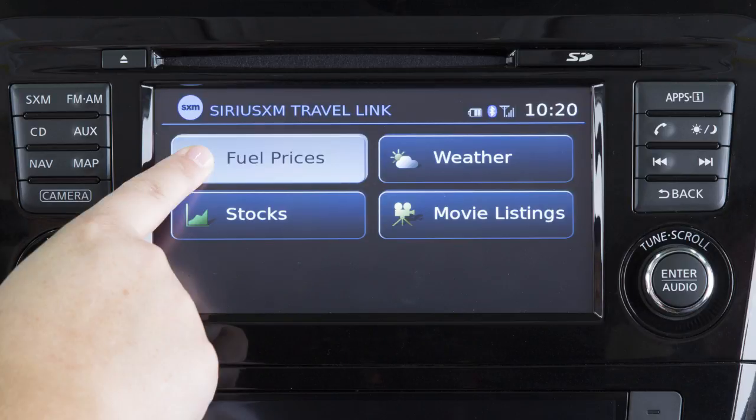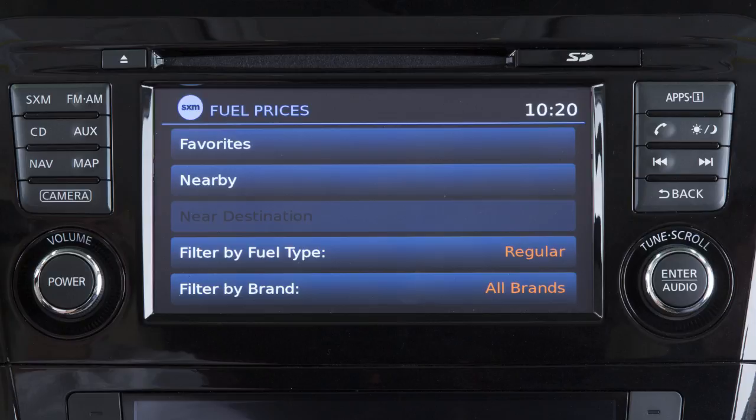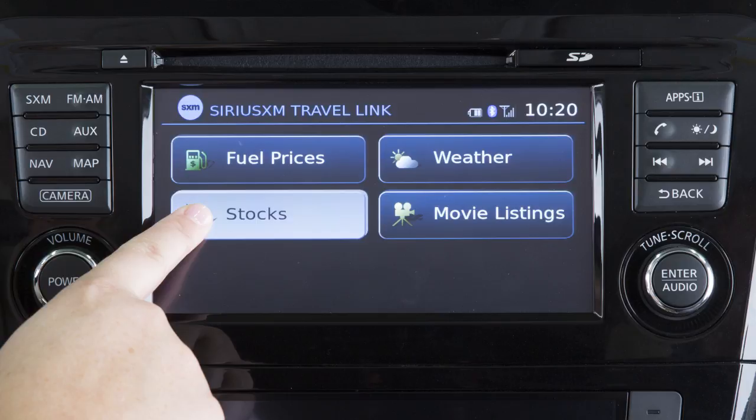Fuel Prices shows you detailed fuel price information for the area you are traveling through. Stocks allows you to track the current price of approximately 7,000 actively reported securities with an estimated 20-minute delay.